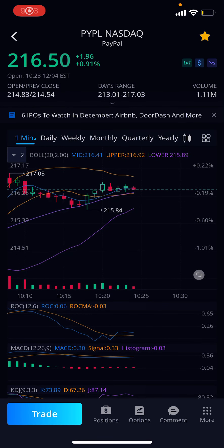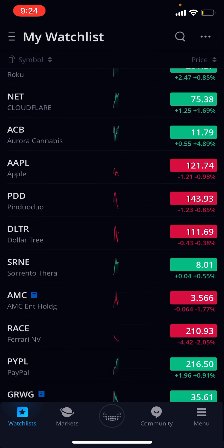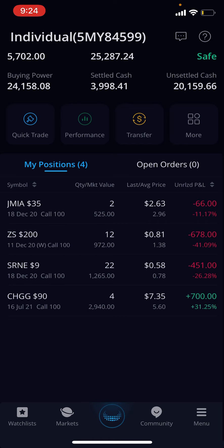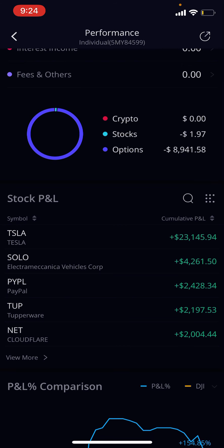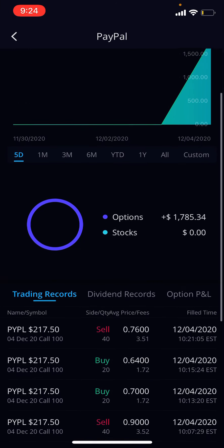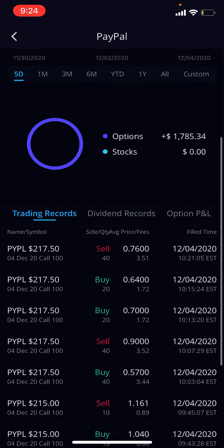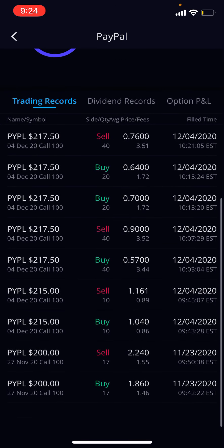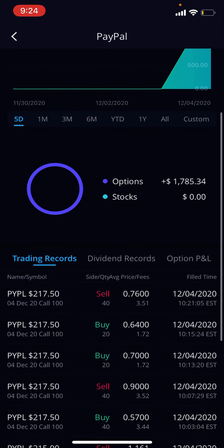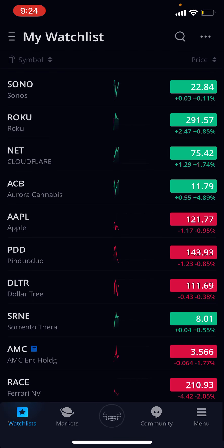All right, this is gonna be my live trade. I'm not in it yet — traded PayPal today. We're down for the week because of ZS, but that's okay. On PayPal, we're up — we got a 12 move, a 20 move, and a 40 move. Times that by 40 twice — that's a lot to take in.